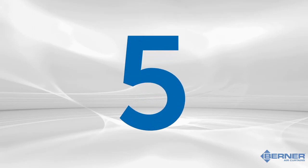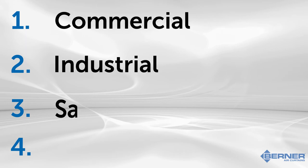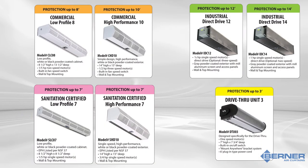At Berner, we have five categories of air curtains that are typically used in a food service setting. Four of these categories are used in the back of house: Berner's commercial, industrial, sanitation certified, and drive-through air curtains. These models are used when the concern is protecting the interior when the door is open, and are designed to meet the functional needs of the application while integrating into the space and keeping installation costs to a minimum.